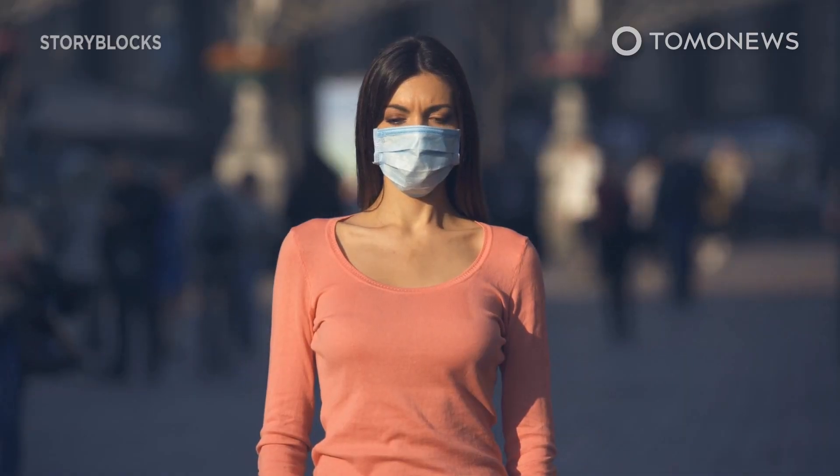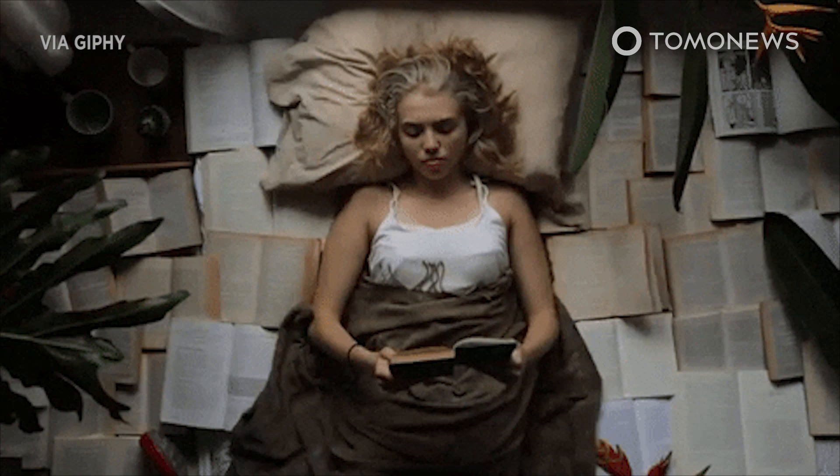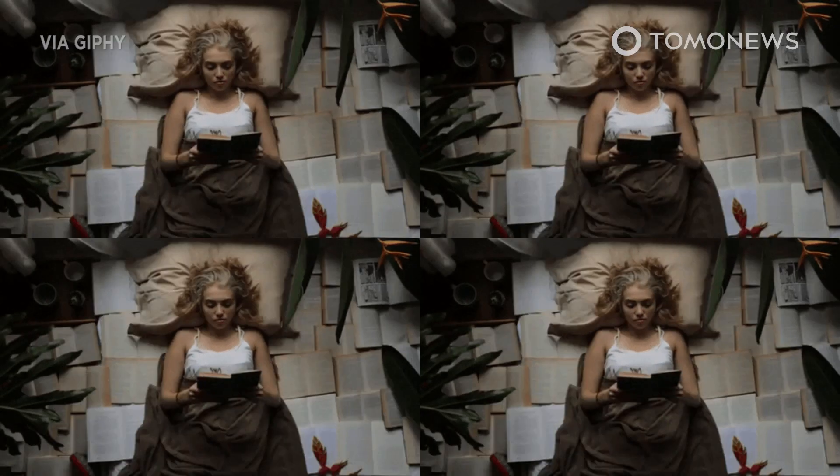Meanwhile, we at Tomo recommend that our viewers wear a mask, practice social distancing, and brush up on that New Year's resolution book list you never got around to reading.